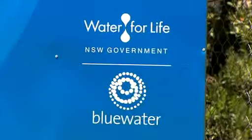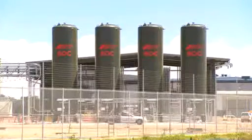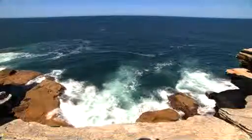Sydney Water now plans to operate the plant at maximum capacity for four years — twice as long as promised — irrespective of water levels in the city's dams. Julia Achilleos, Maclean News.